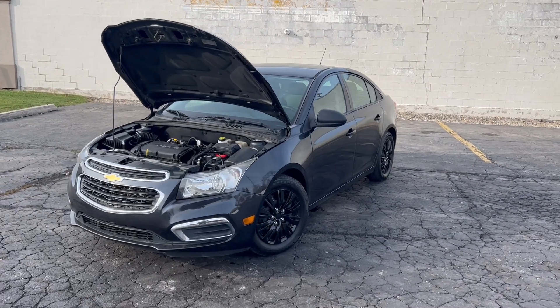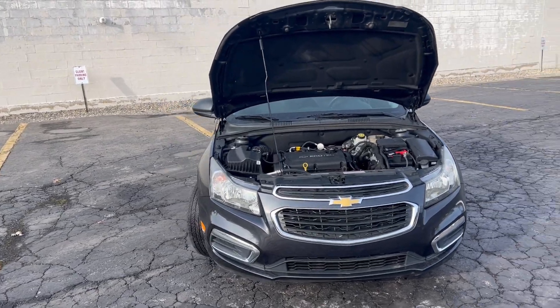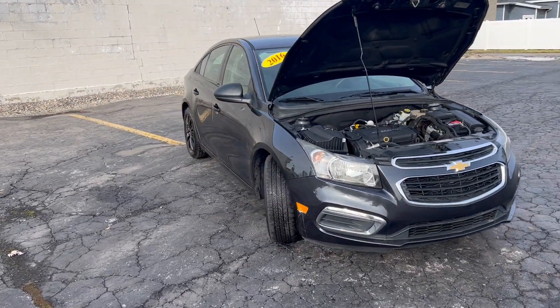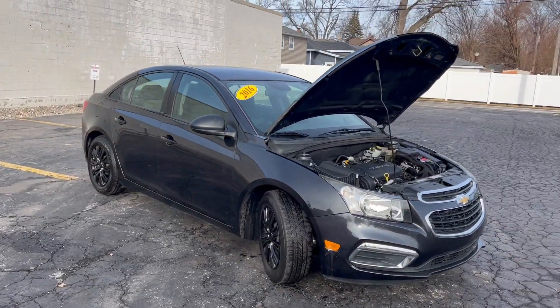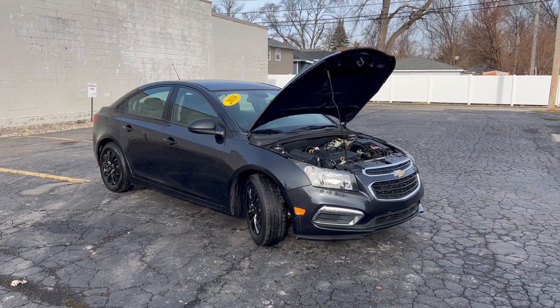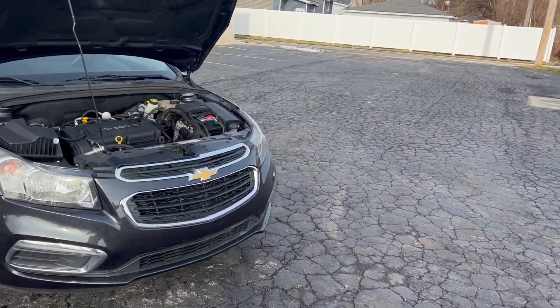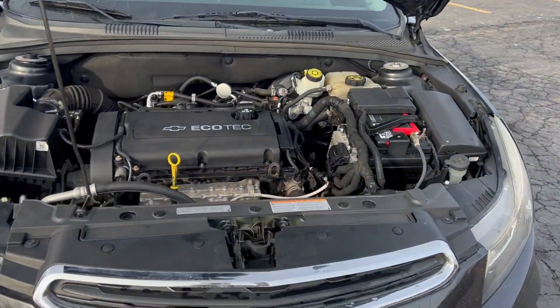Hi everyone, it's Ed from Mr. C's Automart. It's a really nice day today for January, but I'm sure it won't last. This is a new arrival: a dark blue metallic 2016 Chevy Cruze LS with a 1.8 liter turbo engine.